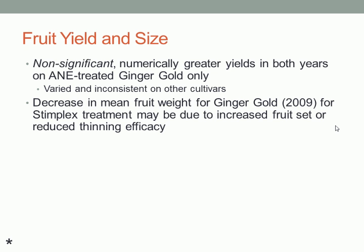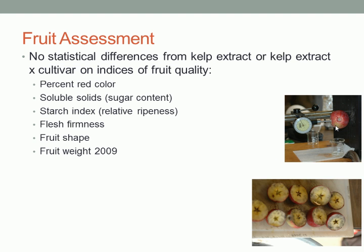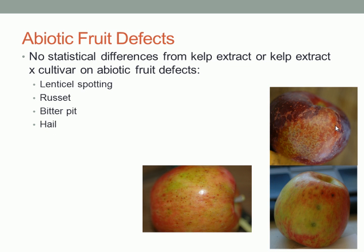Maybe if we had trees that were a little less stressed — we had some real problems with mites in this orchard — we might see more effect. The bottom line is we didn't really see any significant increase in crop yield over two seasons. Looking at the fruit assessment, we didn't see any differences in starch index, sugars, fruit shape, fruit firmness, lenticel spotting, or general russeting.